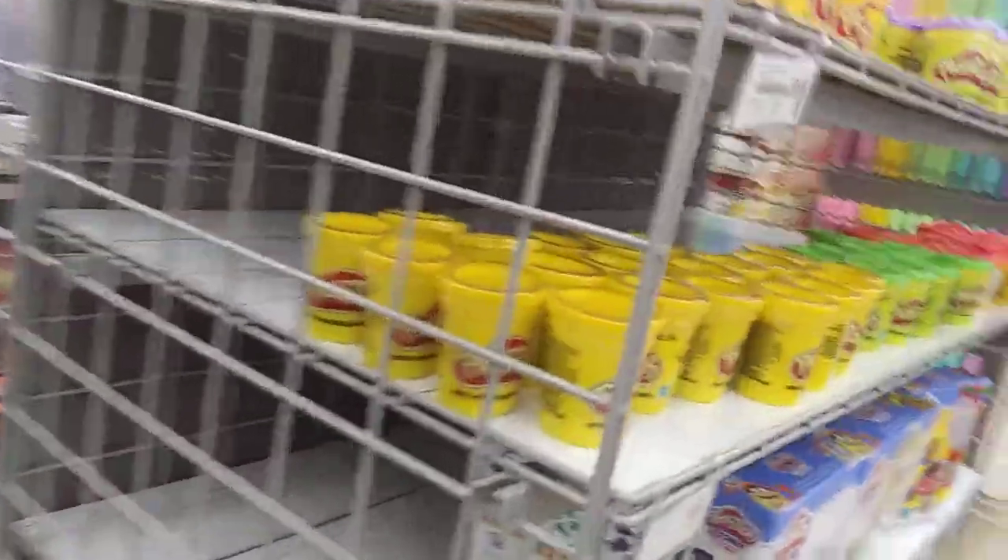So this is Michaels. It's directly located across from Petco. Ooh, they have Play-Doh.